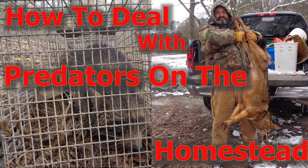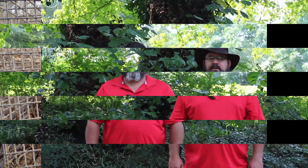Hi, welcome to the Big Bear Homestead. I'm Jason from the Big Bear Homestead, and today we're talking predator control.